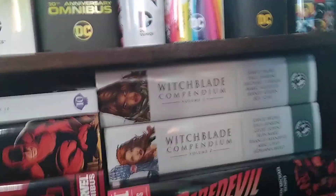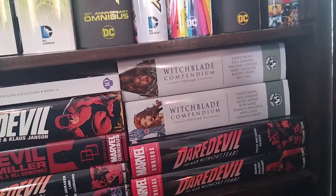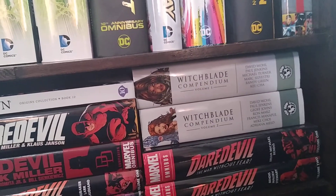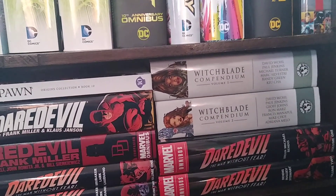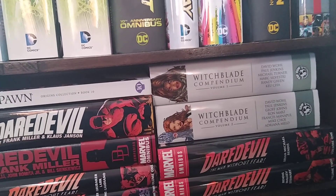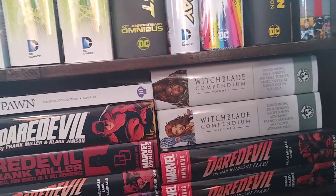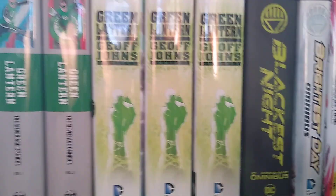I've got a couple of Witchblade Omnibus hardcovers done by Top Cow — they're very good content-wise, but they weren't put together very well. These are quite old and the spine has broken on volume two because they were glued. Honestly, if you found these for cheap I'd get them, but if somebody wanted stupid money for them I wouldn't pay it — the quality just isn't there, though the content is good.